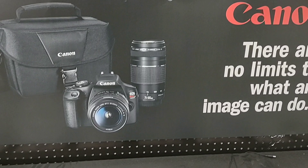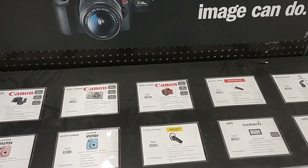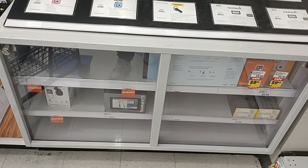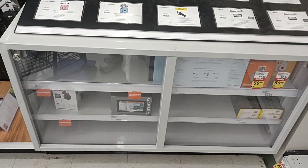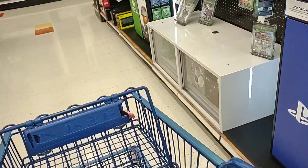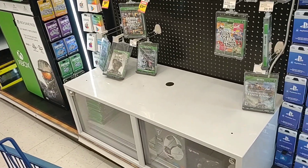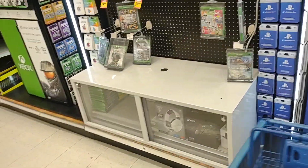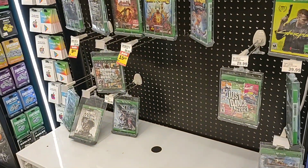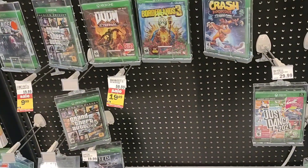Always looking at new cameras or deals on cameras to expand my YouTube journey. They have things on clearance, but the ones on clearance are not the ones they have in here. So it's always important to do your research when looking for a camera for YouTube because nowadays some of the best cameras are on your phone. Like most places right now, they do not have any of the new Xboxes, nor do they have any of the new PlayStation 5s. I don't see any Nintendo Switches here either.